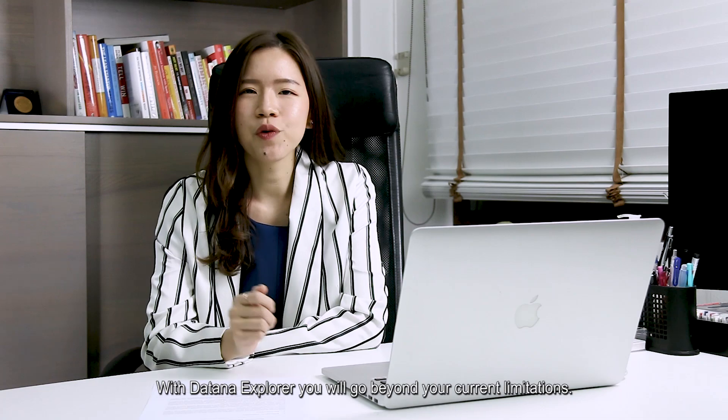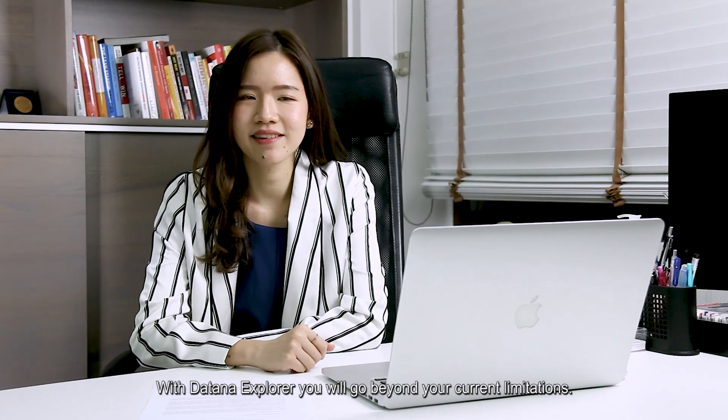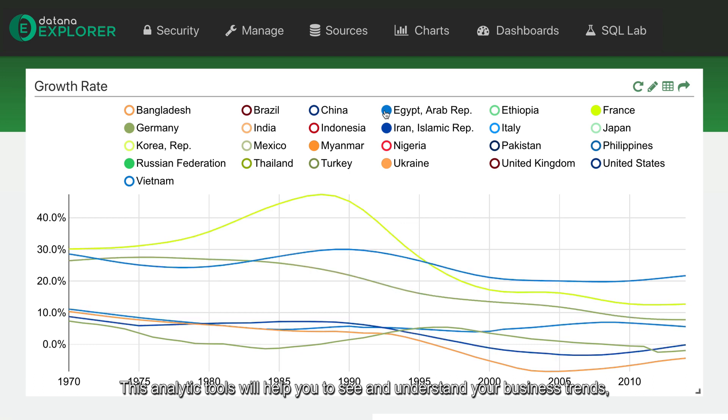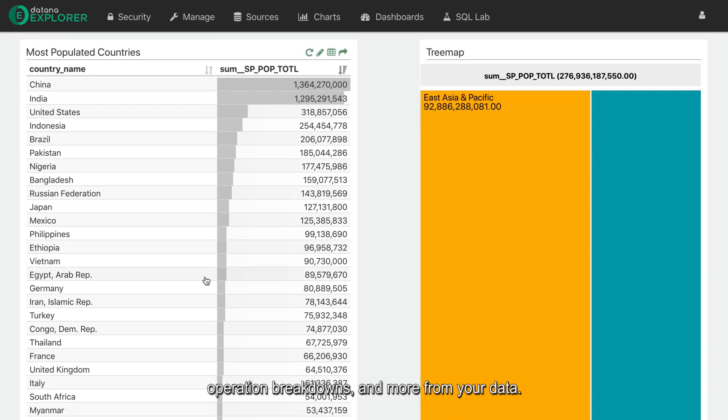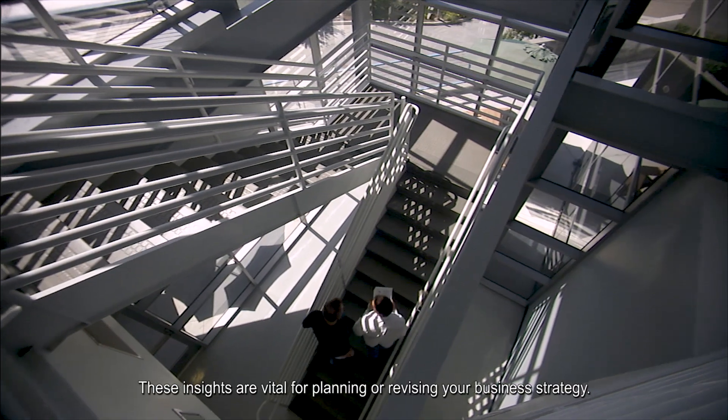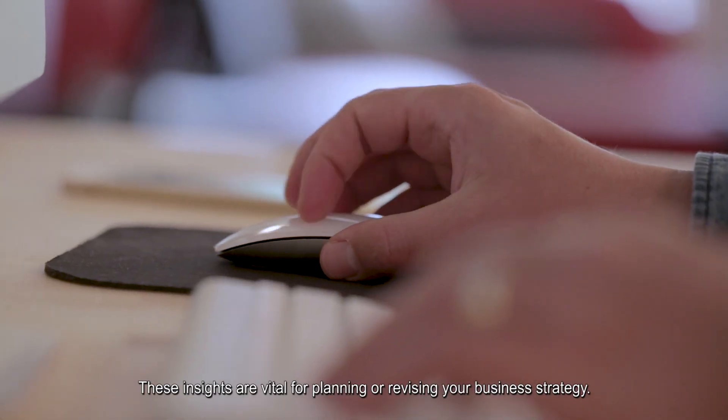With DataNight Explorer, you will go beyond relevant limitations. These analytic tools will help you see and understand your business trends, customer segments, operational breakdowns, and more from your data. These insights are vital for planning or revising your business strategy.